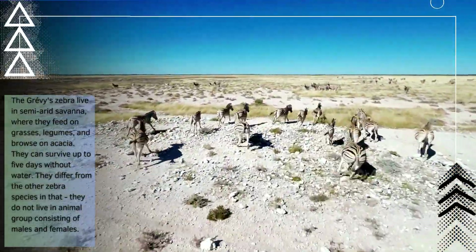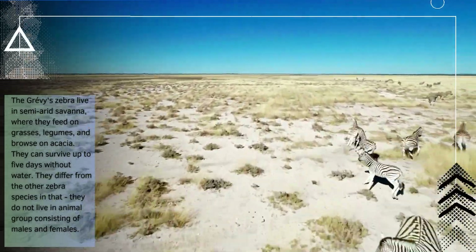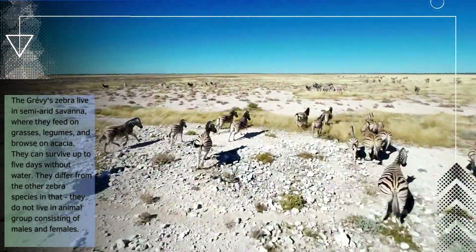The Grievous zebra live in semi-arid savanna, where they feed on grasses, legumes, and browse on acacia. They can survive up to five days without water.